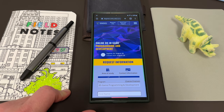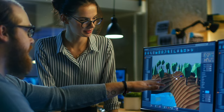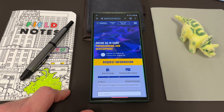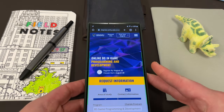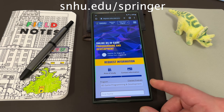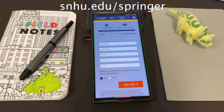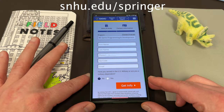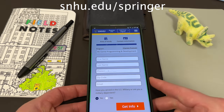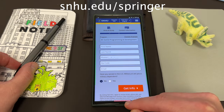You'll learn 3D modeling and texturing with game art software. You'll get to research, develop, and contribute to advances and trends within the field of game programming. Courses are taught by faculty with real-world experience, and SNHU is radically affordable — their online tuition rates are some of the lowest in the nation. Go to snhu.edu/springer, sign up for more information on the game programming and development degree. Once you request information, a real person will hop on a call and discuss how the program can best benefit you.